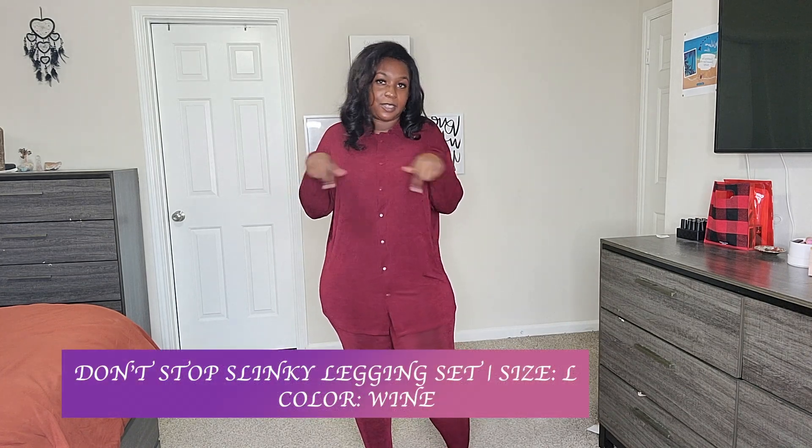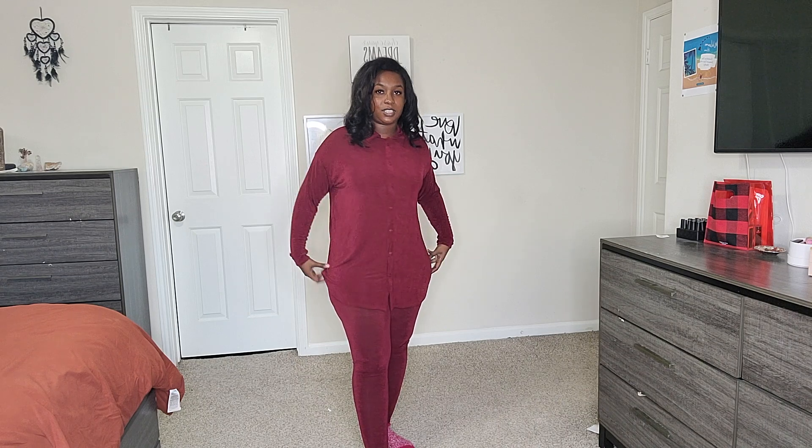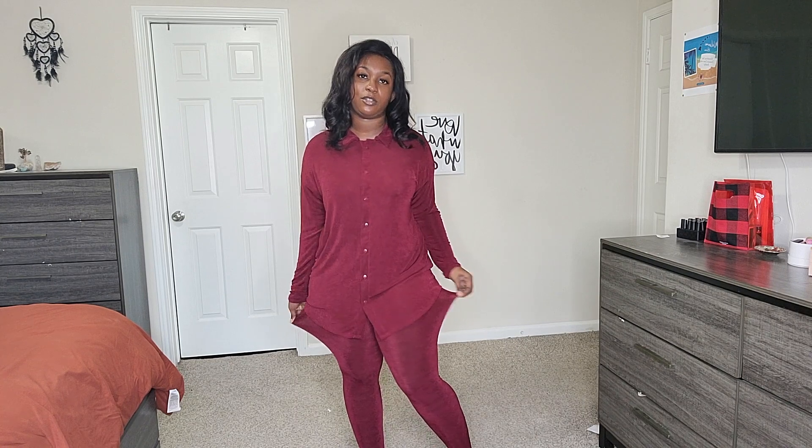The next item is the Don't Slinky legging set in color wine, size large. I like this set — it'll probably be my go-to chill set when it gets really cool. The material is light but it can make you hot. The leggings are very stretchy, which is why I'm glad I got the large instead of extra large. One thing to note: it is very see-through in the legging area, so avoid light-colored underwear. Overall I recommend it — it's comfortable.